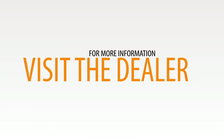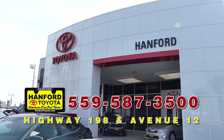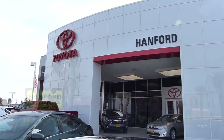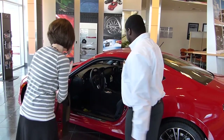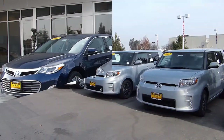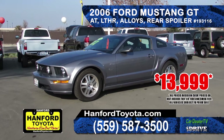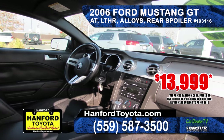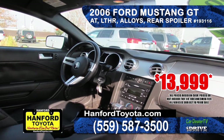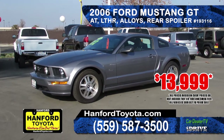For more information on any of these vehicles, visit the dealer today, check out their website, or give them a call. When it comes to buying or servicing your vehicle, Hanford Toyota is proud to serve the Central Valley with quality Toyota and Scion vehicles. The first great deal from Hanford Toyota is this 2006 Ford Mustang GT — automatic transmission, 4.6 liter V8 engine, alloy wheels, a rear spoiler, leather seating, a bargain at $13,999.